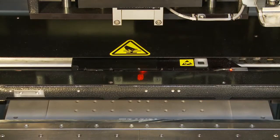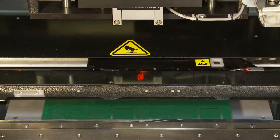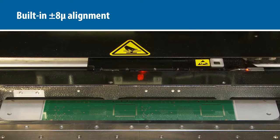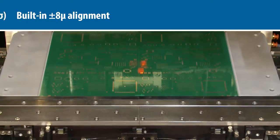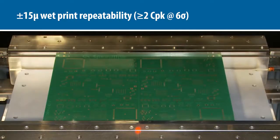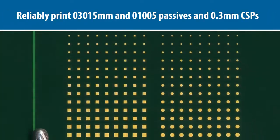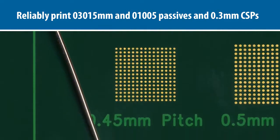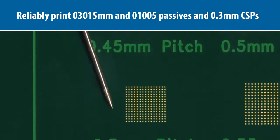Component miniaturization, particularly in the smart device market, imposes technical challenges for printing equipment. The MPM Edison meets these challenges with a 25% improvement in wet print accuracy over current best-in-class printers, and is optimized for ultra-fine pitch printing with a transfer efficiency up to 75% for small apertures.